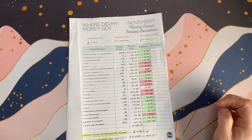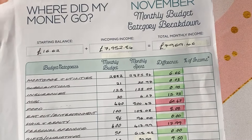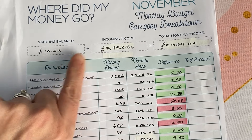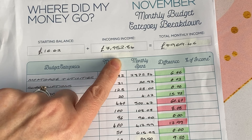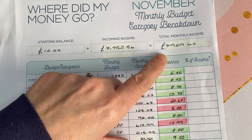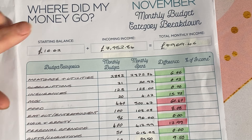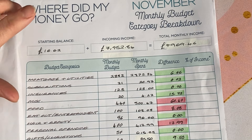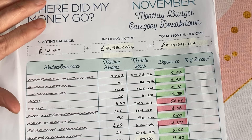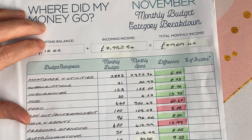We'll start with where our money went in November. This shows what we had coming in, what our budget was, and what we actually achieved against that budget. Where it's green I was under budget, where it's red I was over budget. There's also a section at the bottom about our conscious spending plan, and then we'll compare our spending against the previous month.